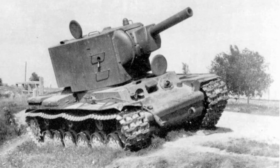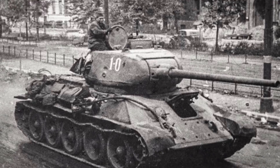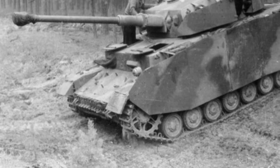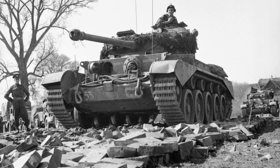From sluggish beasts to war-winning machines, World War II tanks evolved at an incredible pace. Each new design pushed the limits of firepower, armor, and mobility. But not all tanks were born equal — some were flawed, while others became legends that shaped the outcome of the war.